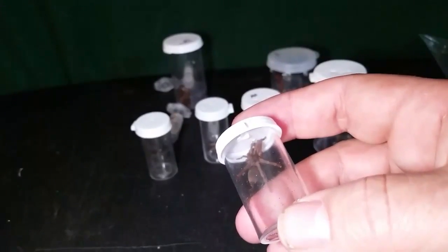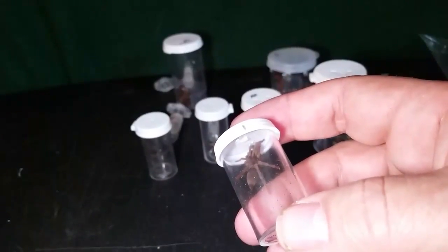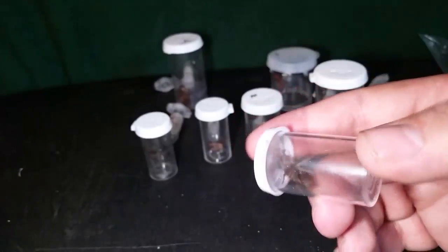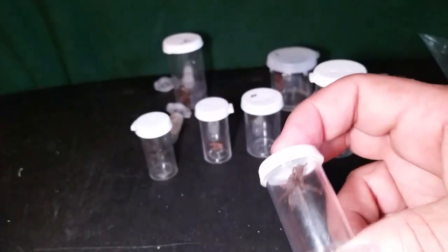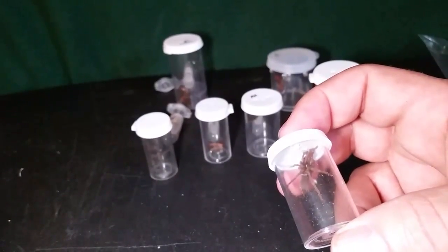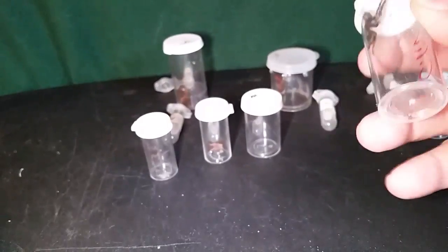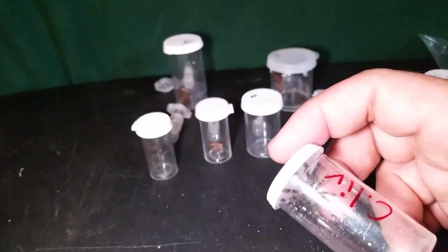We'll give it some nice deep substrate about halfway full, a little starter burrow, and some things to do some webbing on in a softball enclosure. You can see right now it's still brown — it won't get orange for another molt or two. They really start to orange out around the inch and a half to inch and three-quarter mark. This little dude is so stinking cute — a little fuzzy Poecilotheria ornata.